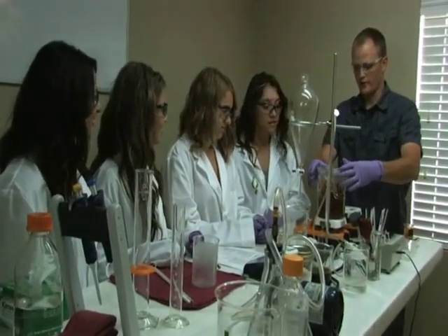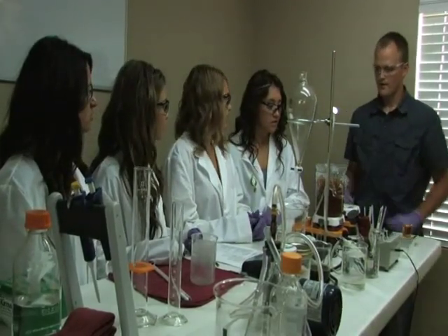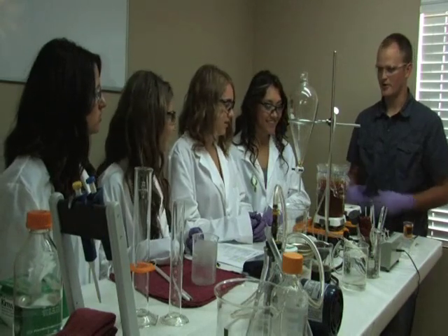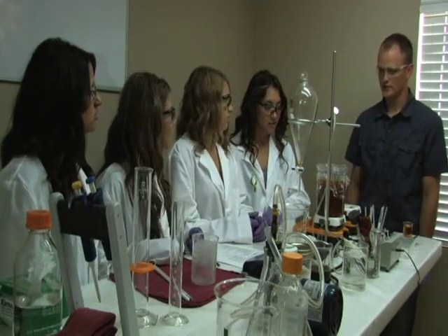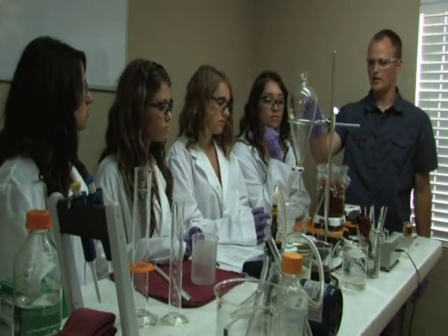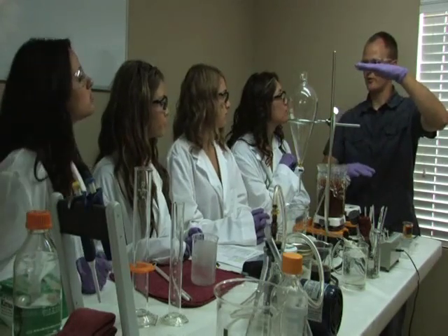This stuff is going to mix for 25 minutes. And what is it going to turn into? Biodiesel and glycerin. It'll separate the oil into biodiesel and glycerin — simple as that, just adding those chemicals. We're going to pour this with this funnel.